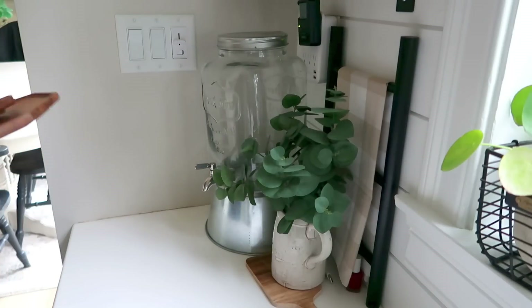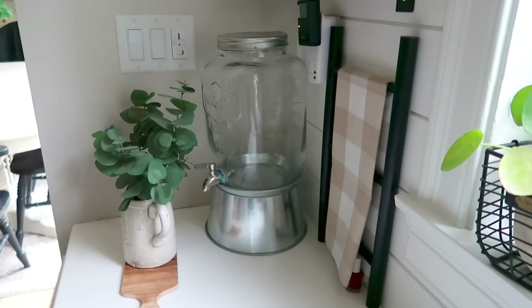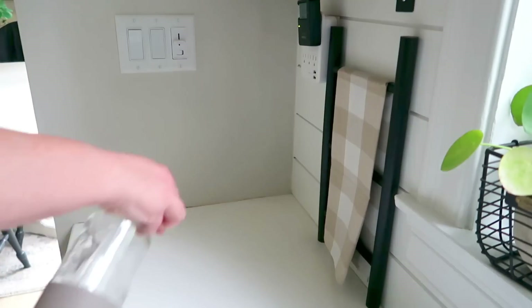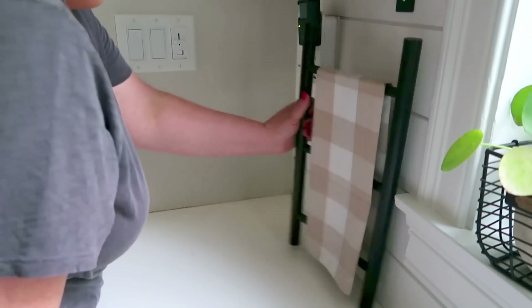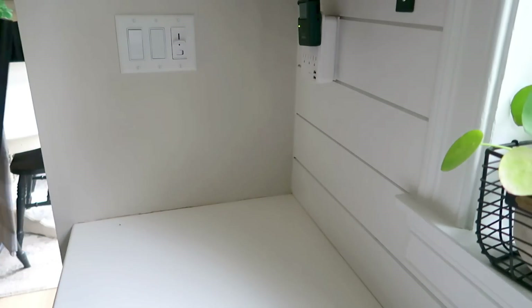Another area I wanted to work on was the other side of the coffee bar. This is usually where I keep my fruit, however I have had this mason jar drink dispenser on display and my family has asked that I put the fruit back. I keep it in a tiered tray and I've had it in the pantry, but they want it back. They feel like if it's in the pantry they don't see it as much, so I'm bringing it back out here where everybody can see it and hopefully we don't have as much fruit waste.